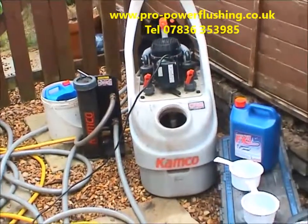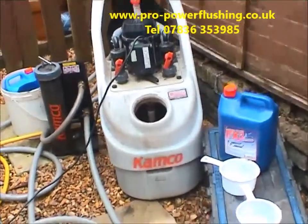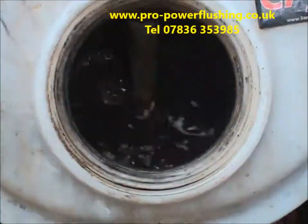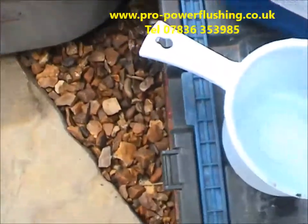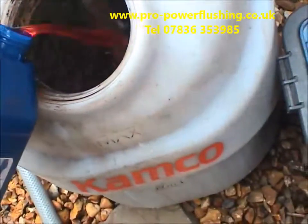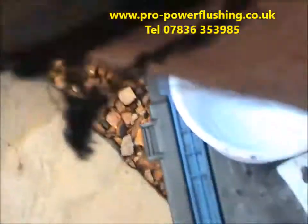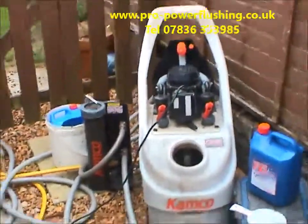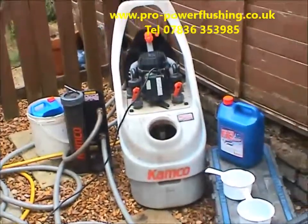We've hooked into the system. The water is very black and sludgy — a lot of corrosion in here. We'll just show you. We're going to add some chemical now, a little more chemical.